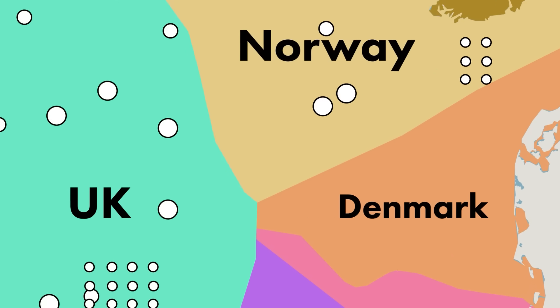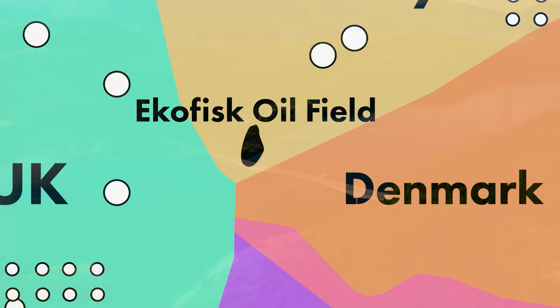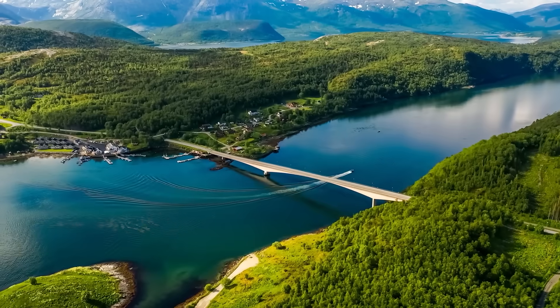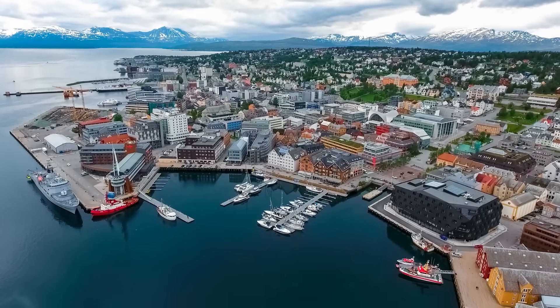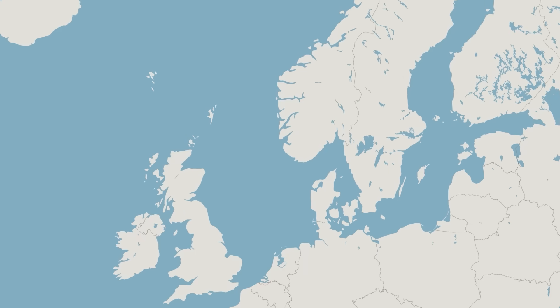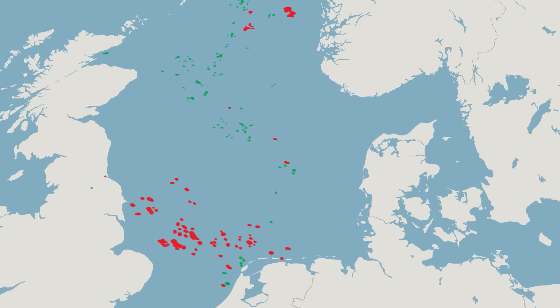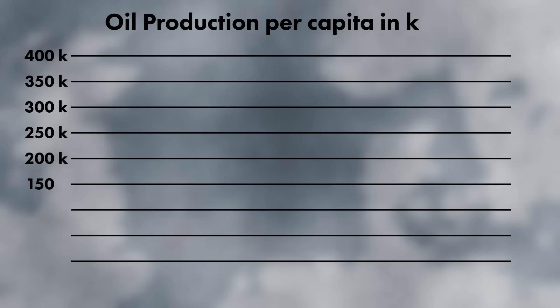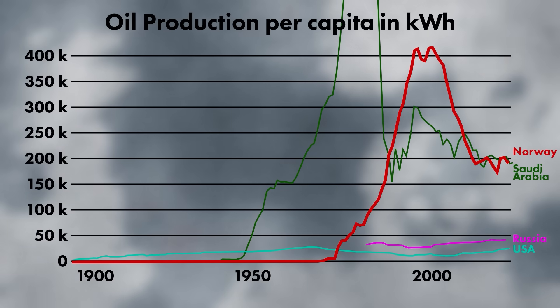Almost at the center of the North Sea, where the EEZ of Norway, the UK, the Netherlands, Germany and Denmark meet, Norway discovered one of the largest oil reserves of the North Sea, called the Ekofisk oil field. This discovery turned Norway from a simple fish and timber-based economy to one of the largest and richest oil producers in the world, and the UK quickly followed suit in their discoveries. In the 30 years following the installation of the first drilling platforms, production has skyrocketed, and Norway has quickly achieved one of the highest oil production rates per capita in the world, bringing incredible wealth and prosperity to the nation.